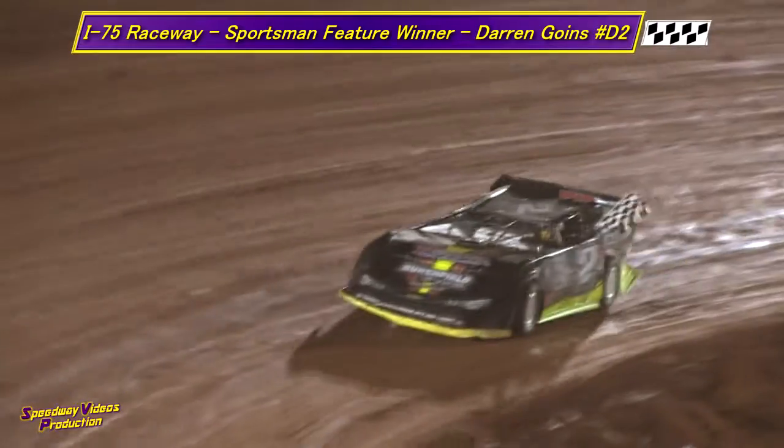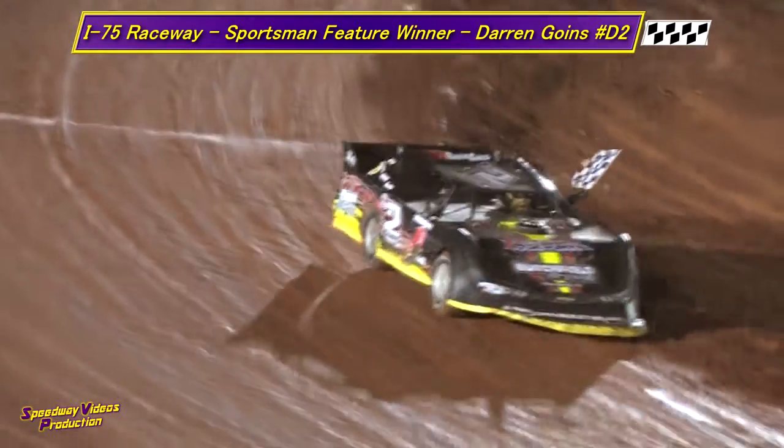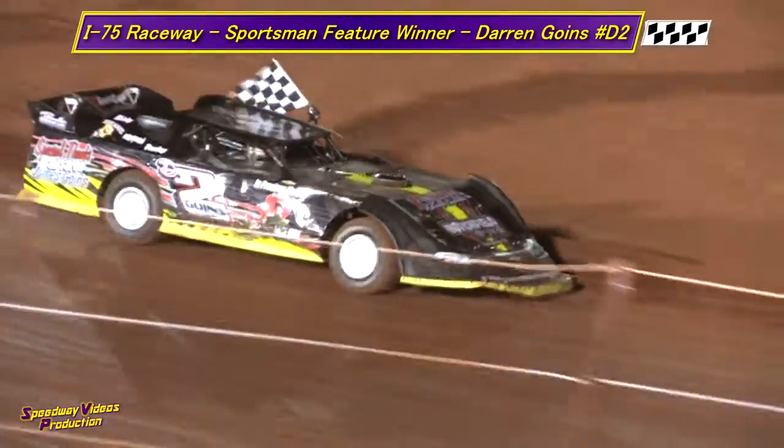All right, fans, in the grandstand area, give a big round of applause as he comes down the front straightaway — the D-2 of Darren Goins.